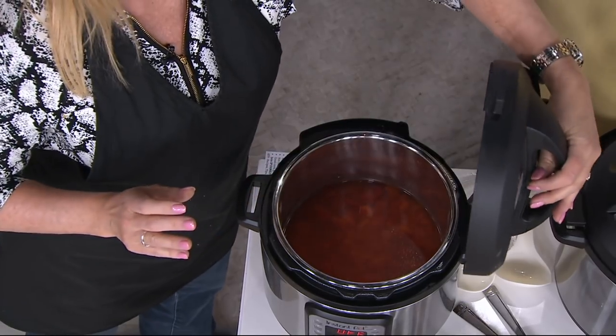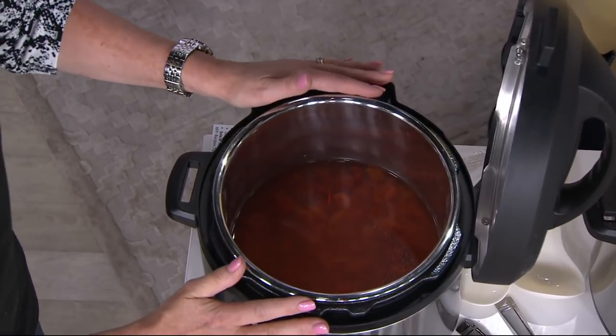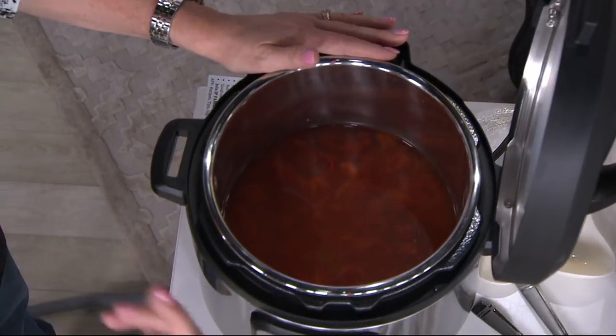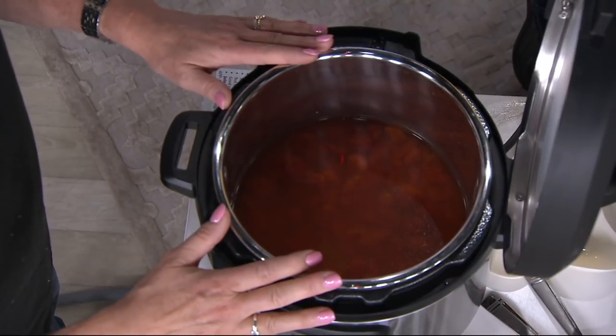Right now I'm going to put it on this side and rest it, because I want to show you — I'm going to make something called the Healthy Chicken Burrito Bowl. What you can do is use a delay start so you can actually wait and start it two or three hours later. You could mix this up before you leave for work in the morning, program it to come on before you come home, and when you come home, dinner is ready.